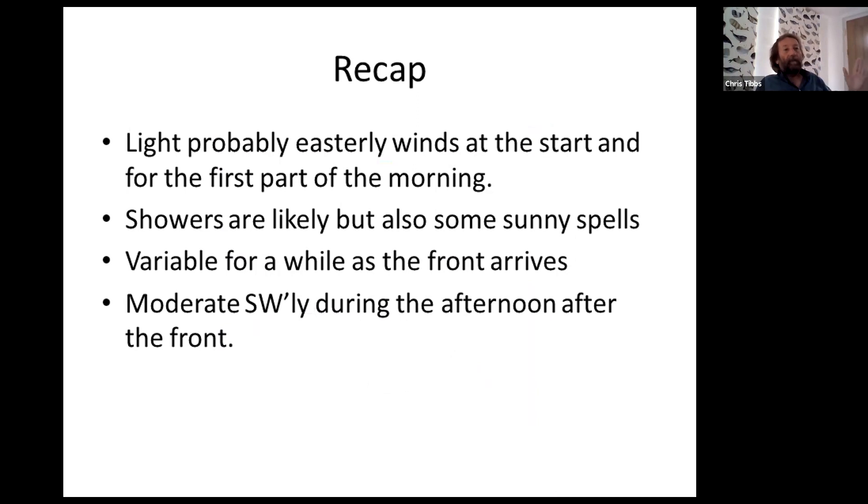So just to recap: we'll probably have light easterly winds first thing in the morning with a little bit of rain around. That should break up and we should get some sunny spells in the morning, but still some showers. The wind is going to stay quite variable until the fronts come through around midday or possibly early afternoon. And then after the fronts are through we'll get this light to moderate southwesterly wind. If you are delayed because of the light wind, it will pick up later in the day.